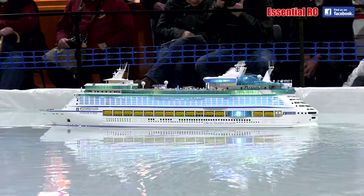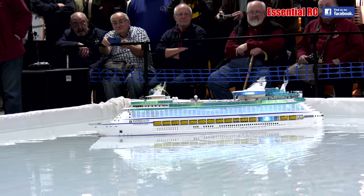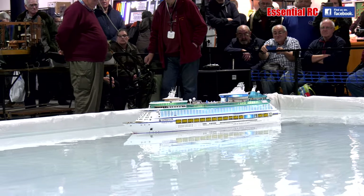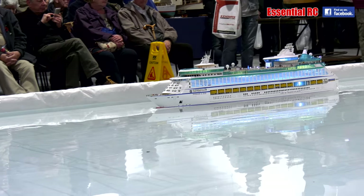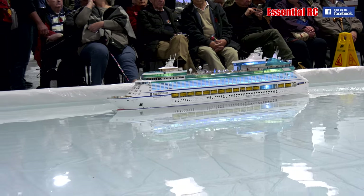It has lighting on board exactly the same as the full-sized vessel, and therefore it looks truly magnificent in the water. If you go on the Voyager of the Seas, one of the things you can do in the evening is go to an outdoor cinema show. There is seating and a huge projection screen on the upper decks of the boat.